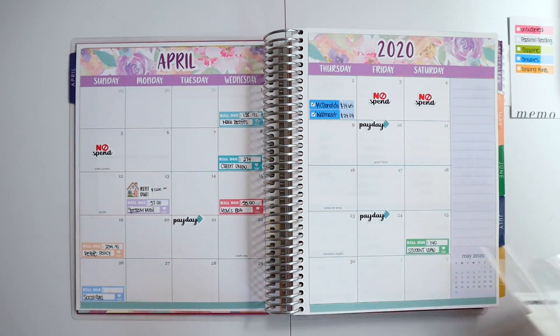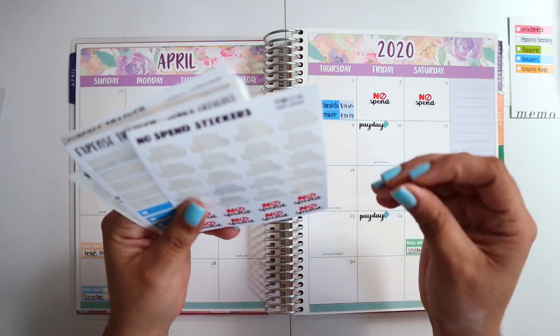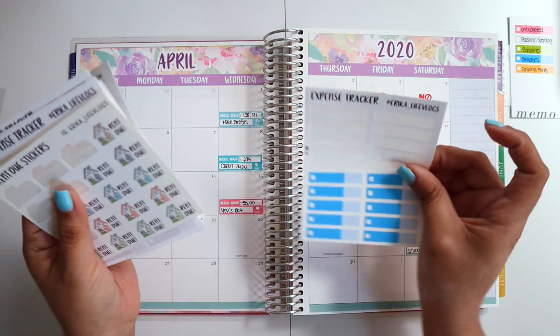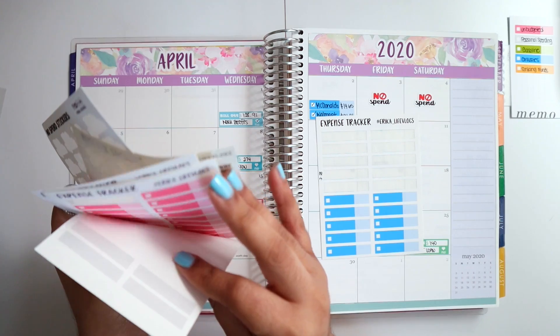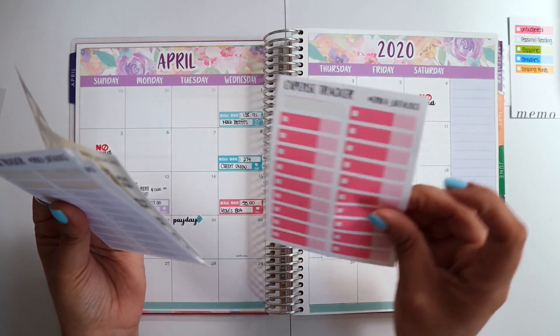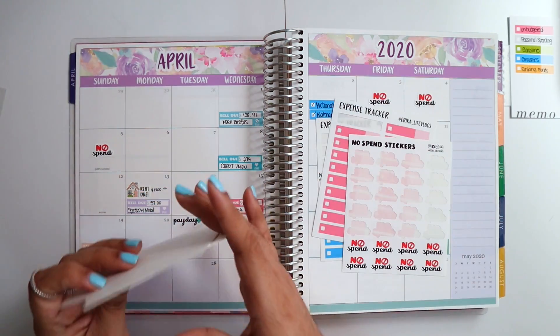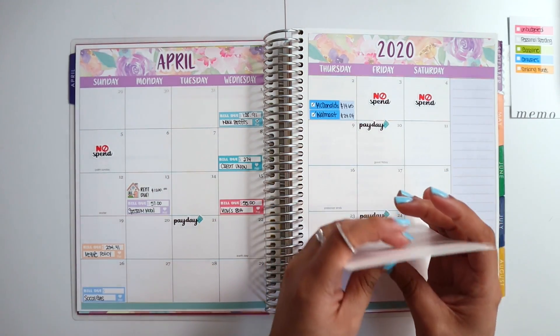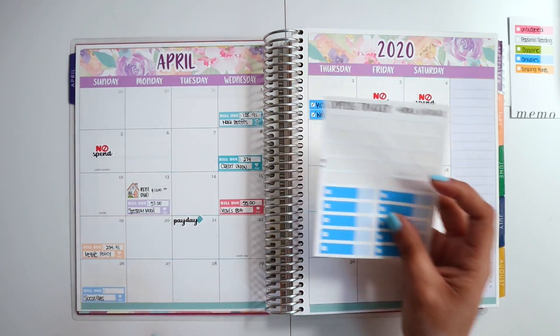I have my stickers right here — if you're wondering where they're from, they're from my shop, Erica's Life Vlogs. I'm going to pull out groceries, which is blue, and I also need an unbudgeted sticker because I did have an unbudgeted expense. I'll put my no spend stickers out as well. Since we've all been practicing social distancing and self-isolation, there won't be much spending this week — mostly just when we go out to get groceries.